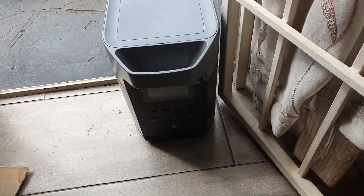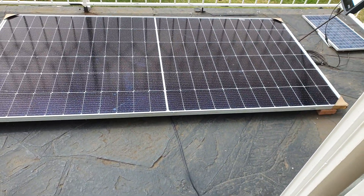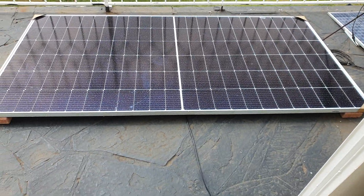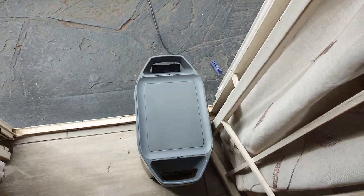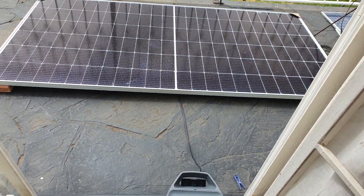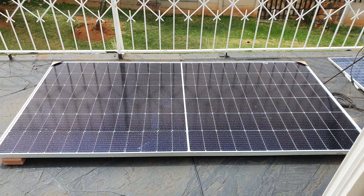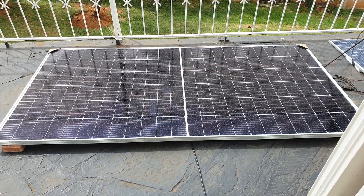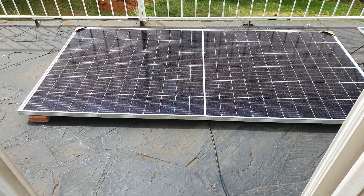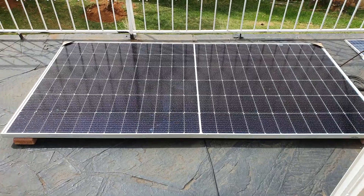Hi guys, this is my EcoFlow Delta 2 which is connected to a 550 watt solar panel. Let me tell you the best times to charge your EcoFlow. You can plug it straight on from the morning onwards — from about 7am to 10am you might be getting around 100 watts of power, but for the best power, the best time is when the solar power really hits good.